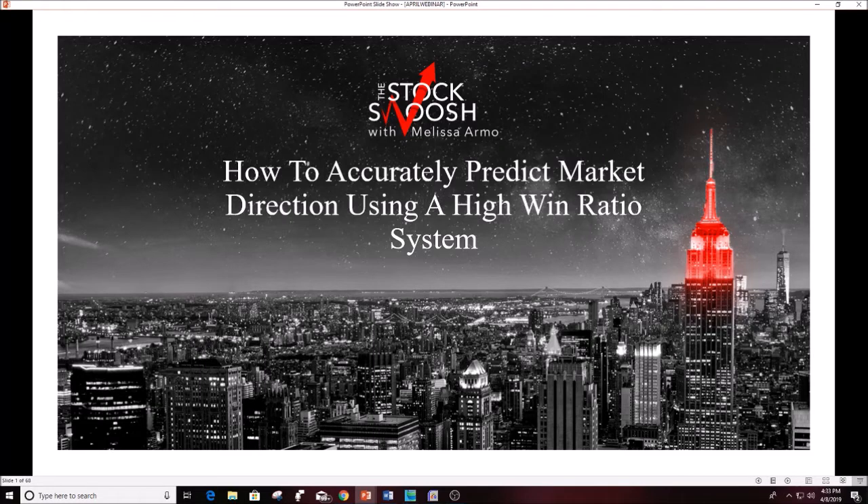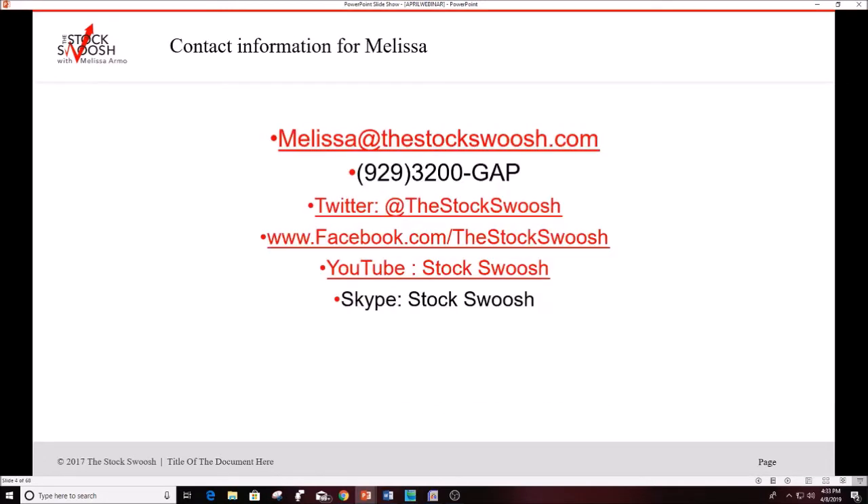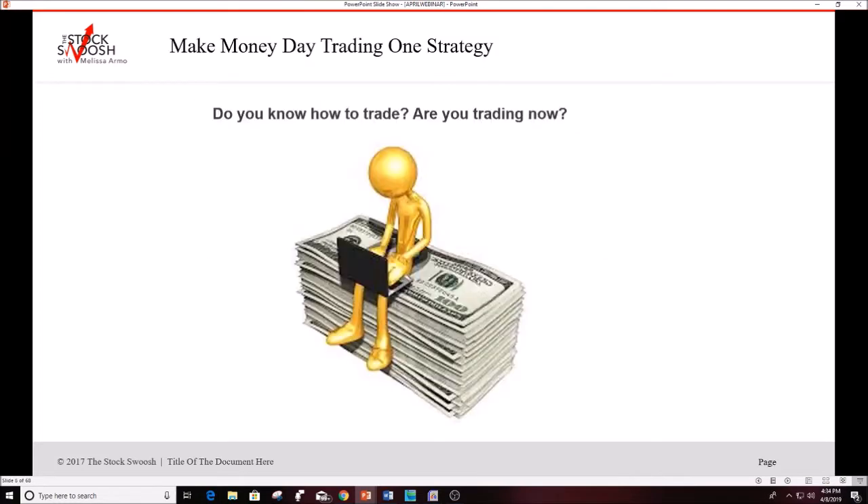Whether you trade stocks, futures, or whatever you do, I think it's important to look at the overall market — it can help you make more money when you're trading. I appear on Fox Business and Fox News. If you have any questions or are interested in my class, you can call me, email me at melissa@thestockswish.com, or follow me on Twitter, Facebook, or YouTube.